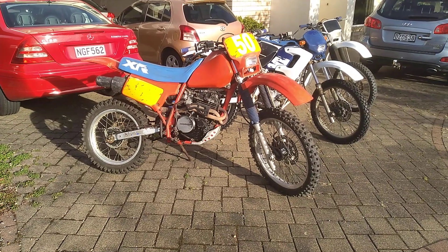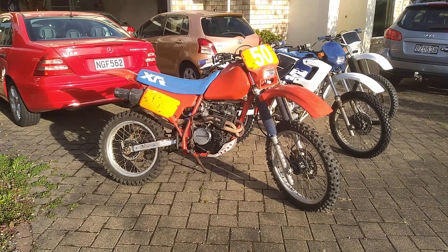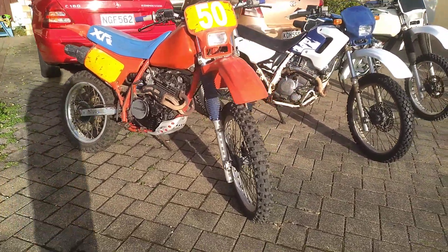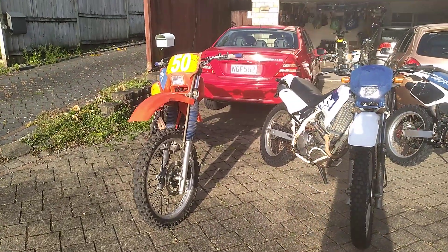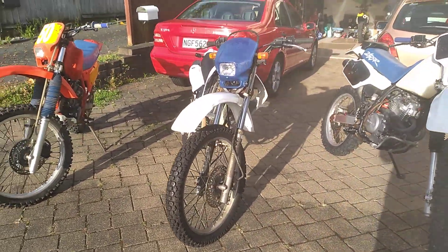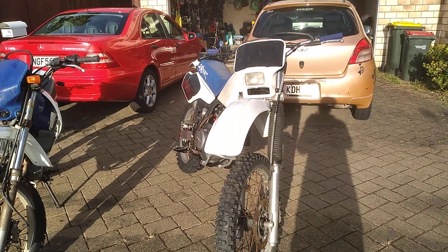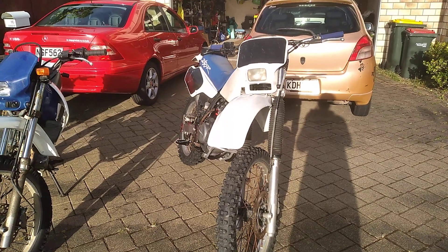I was thinking a little bit about the stance on the '85 XR 250R — the side stand is slightly shorter I think, and it leans over. The XL 250 also leans quite a bit compared to the '93, well, they're probably all at a fairly similar angle to be honest.